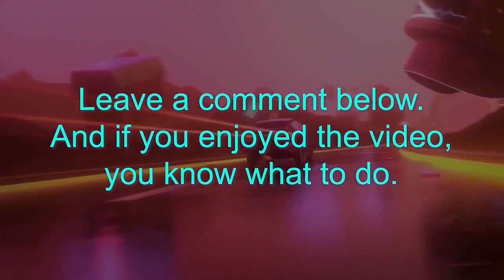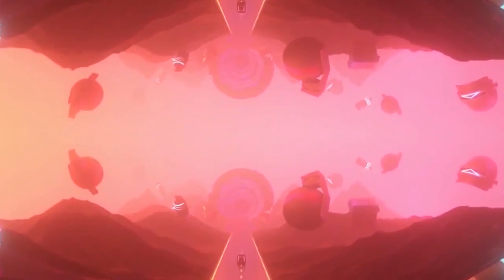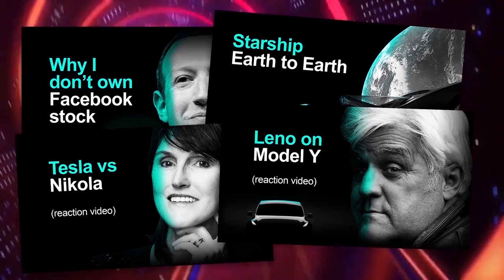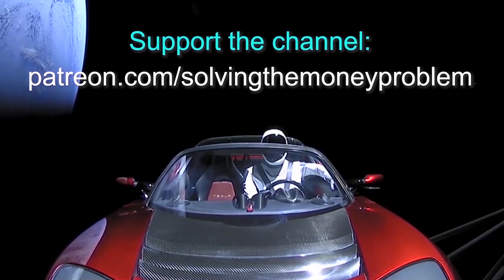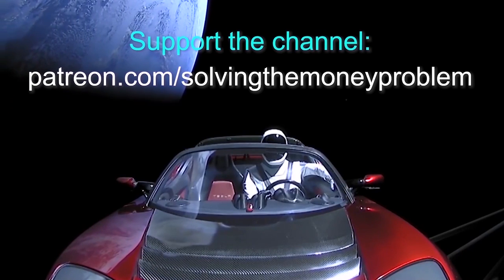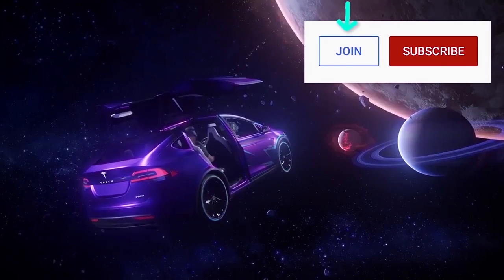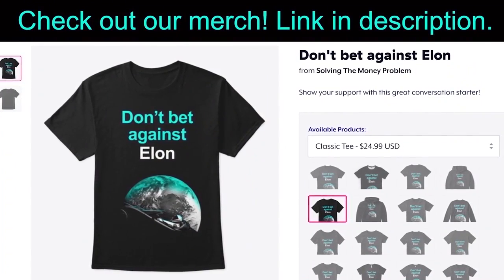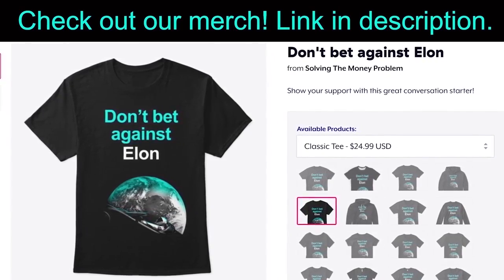If you'd like early access, exclusive videos, regular Q&As, our private Discord server, and more, consider supporting the channel at patreon.com/solvingthemoneyproblem. You can also become a member of the channel for exclusive perks — click the Join button next to Subscribe. Either way, the best form of support is you being here and watching, so thanks again.